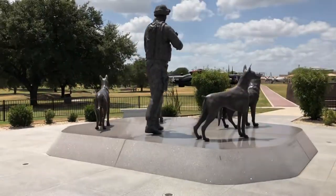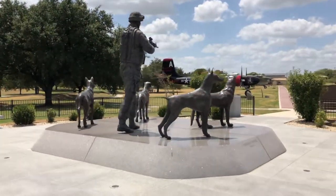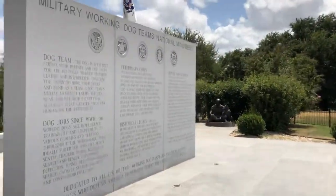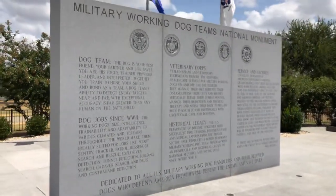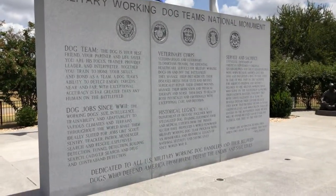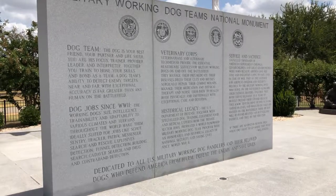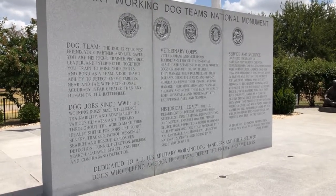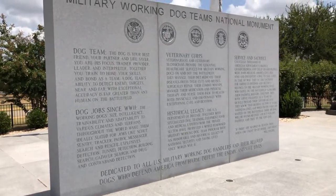So obviously not that big of a place, not a whole lot to see here. So there you go — the Military Working Dog Teams National Monument.